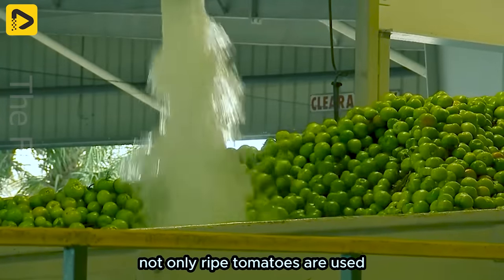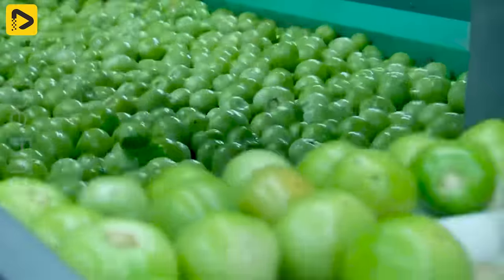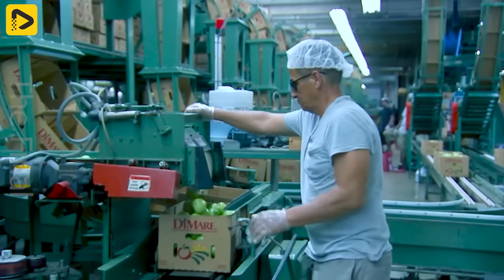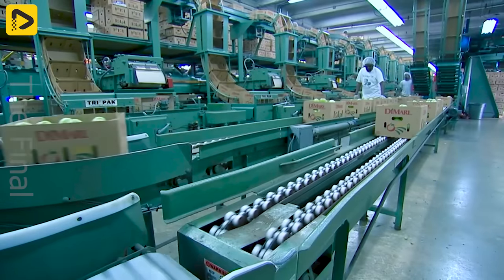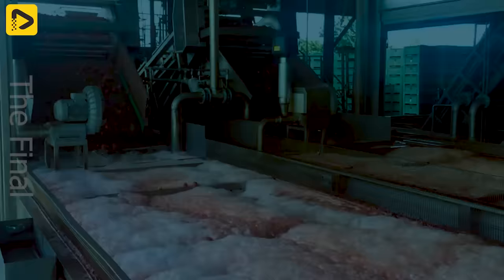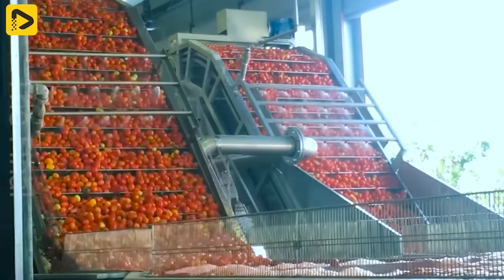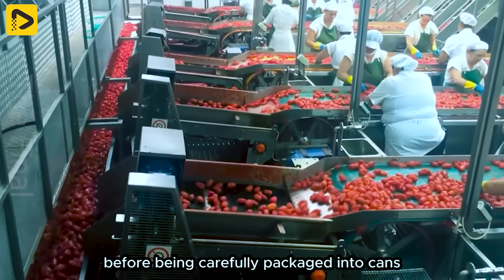Not only ripe tomatoes are used, but also green tomatoes are often utilised. By removing damaged ones and carefully packaging them in boxes. The juicy ripe tomatoes are transported to the processing plant to become delicious tomato cans. Here, tomatoes undergo a final thorough cleaning, boiling and inspection before being carefully packaged into cans.